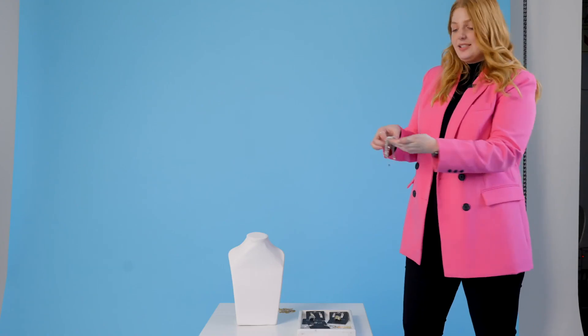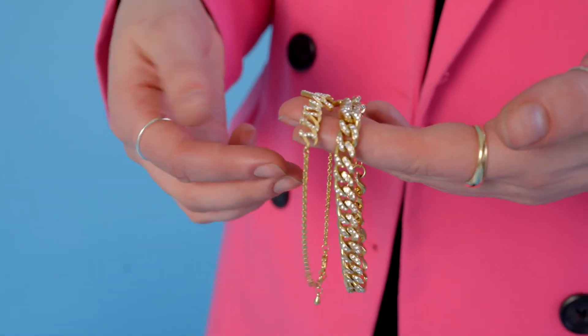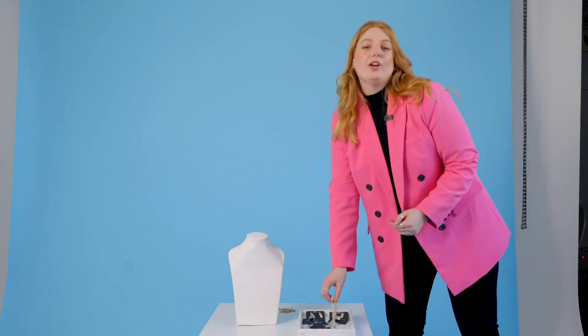The bracelets are really stunning to wear every day — quite a classic piece — and you can wear them separately as well, so it's a nice versatile element. You can also see it in gold. And that's your Sissy Boy costume jewelry for the season. We're really excited to launch it and we hope to see you in stores.